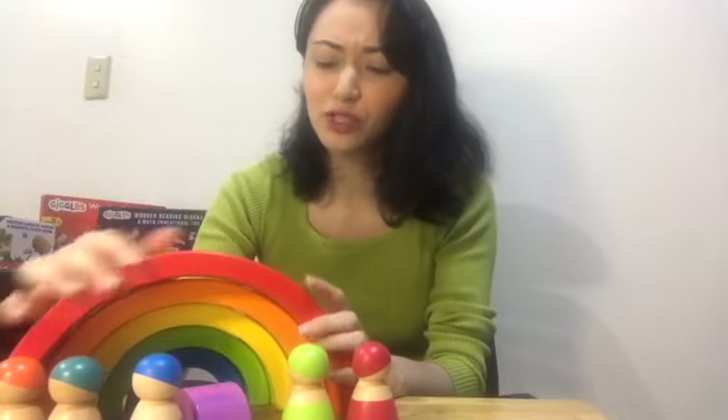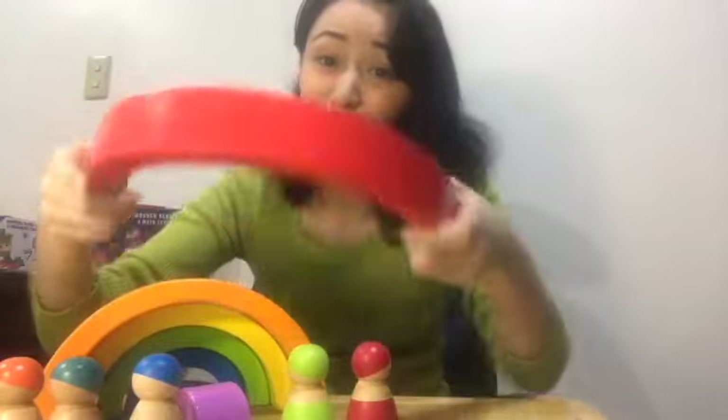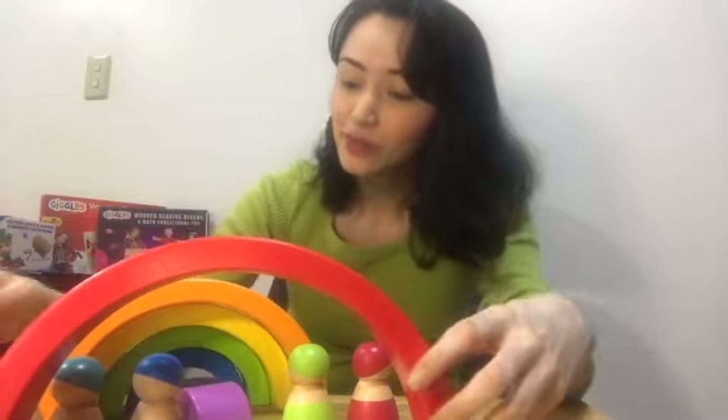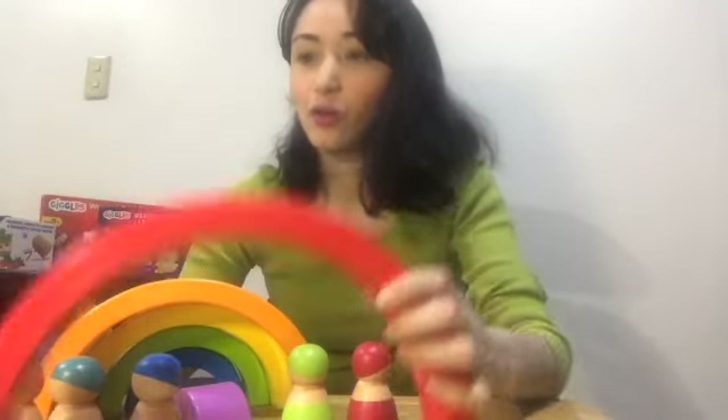It's very colorful but simple and encourages creativity and problem solving. The nice thing about Giggles Montessori toys is they're able to put these toys in smaller packaging. Even if you purchase all of Giggles Montessori toys, they all fit in just a small corner of the room. The best part is that they're well made — smooth to the touch — and you won't have to worry about your child getting any splinters.